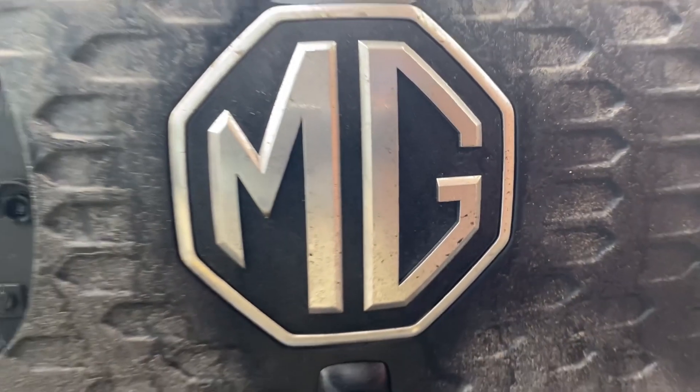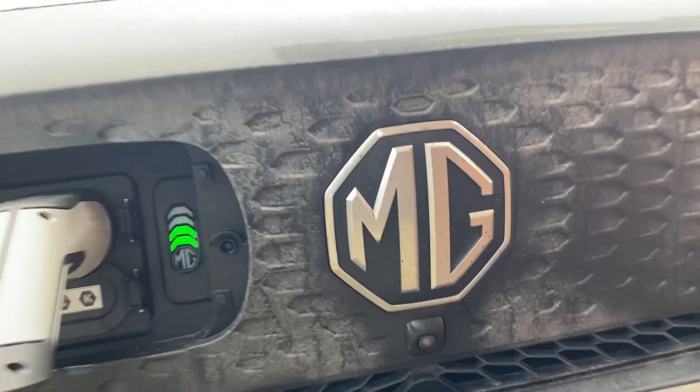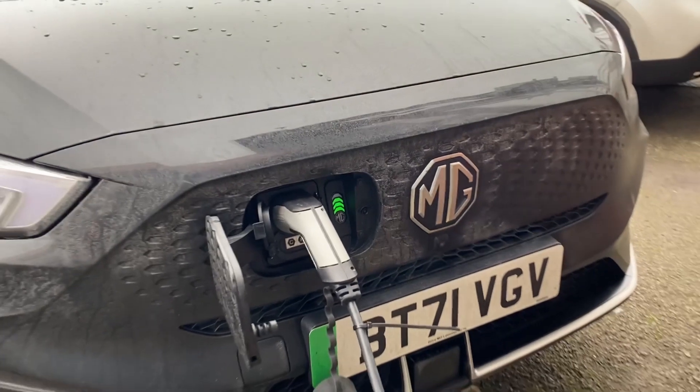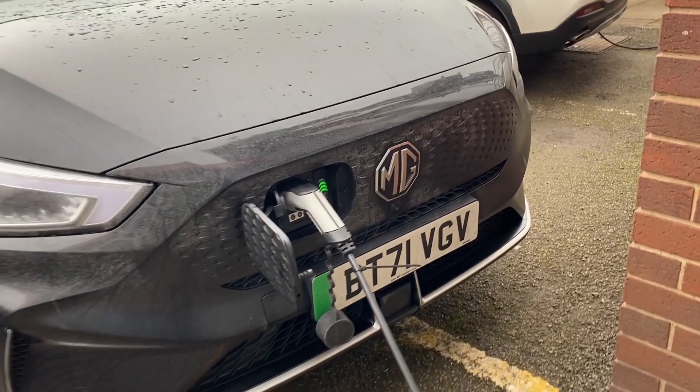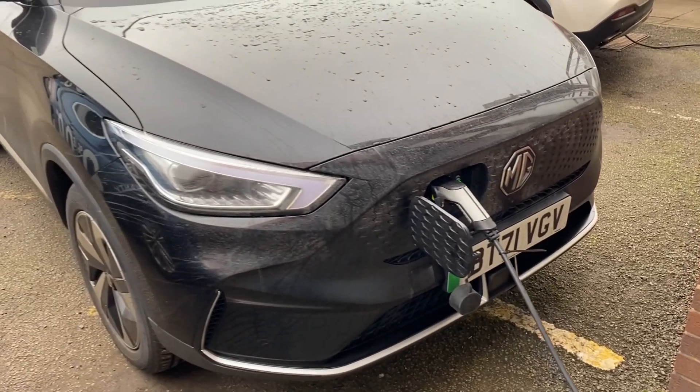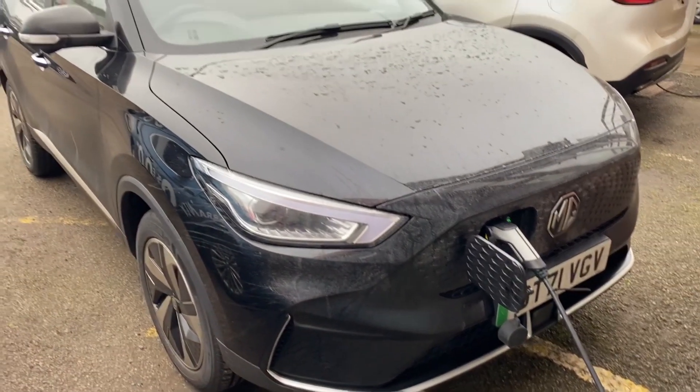The headlamps and tail lamps will be like the Aster. The grille you see in the ZS EV will not be like a conventional body-coloured grille — being an electric vehicle, it will have a nose-type grille. The charging port will not be below the symbol but will be on the side.